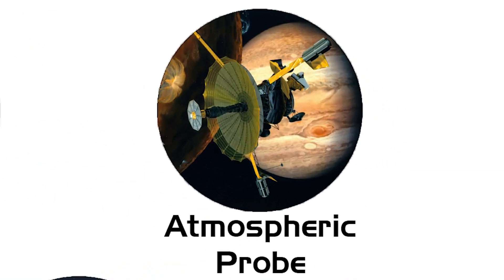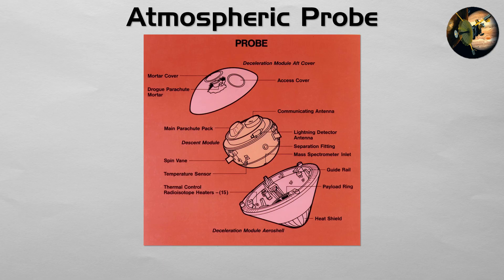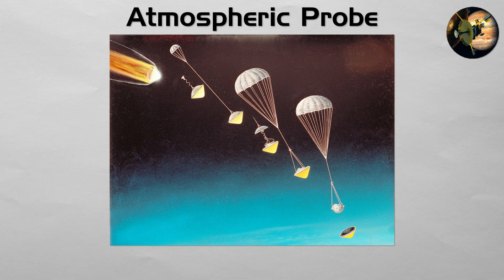Atmospheric Probe: this is a highly specialized one-way spacecraft, designed for a suicidal plunge into the atmosphere of a gas giant or a planet with a thick atmosphere. It has no landing system. Its sole purpose is to transmit data on the atmosphere's temperature, pressure, and chemical composition for as long as it can survive the crushing forces of its descent. The Galileo Probe's descent into Jupiter is the most famous example.